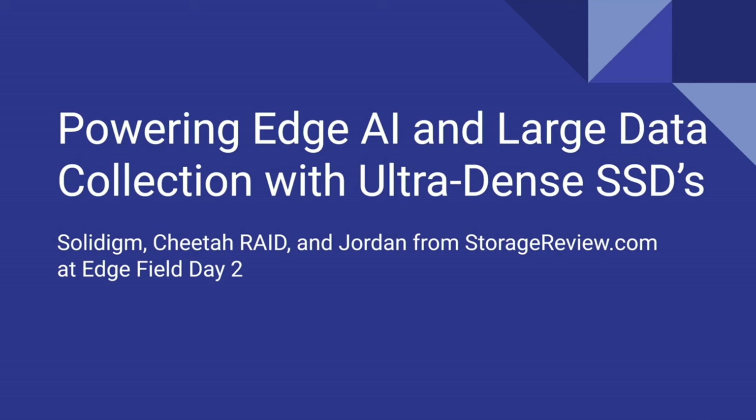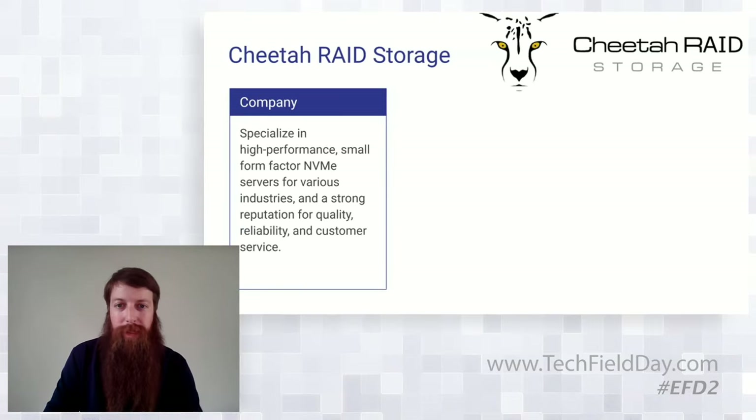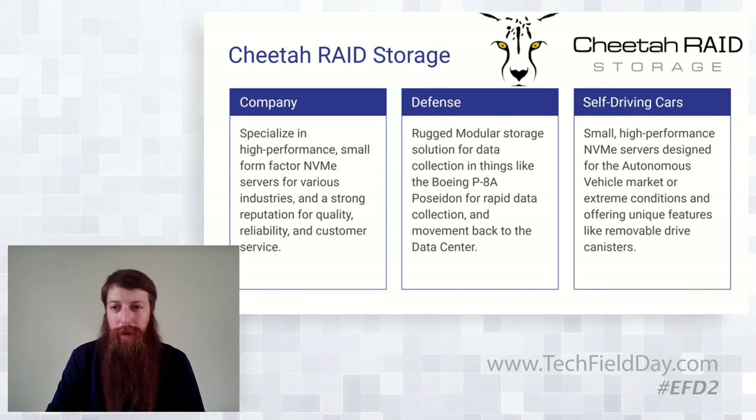Jumping into it real quick because we're limited on time. Cheetah Raid, for anyone who's unfamiliar, they specialize in high performance, small form factor stuff, mostly ruggedized. They do a lot of military contract stuff, defense work. Most notably, they've got a unit working inside the P-8 Poseidon, which is like a submarine hunter killer type aircraft role. And they do a lot of work in the autonomous vehicle industry as well.